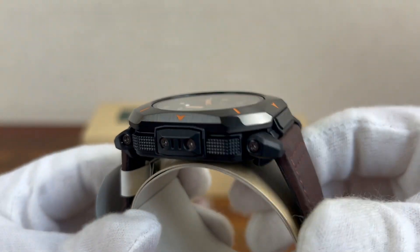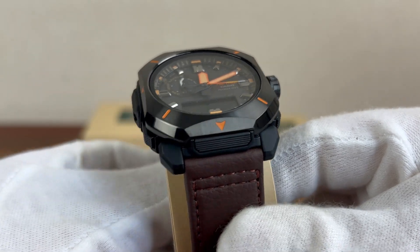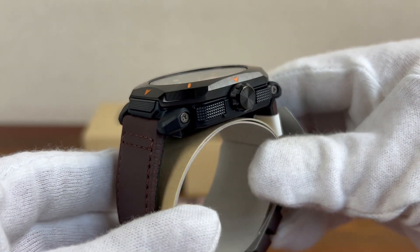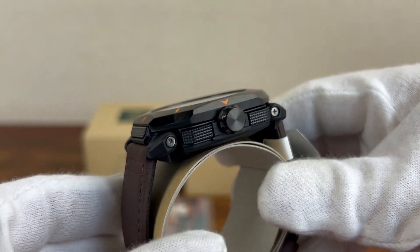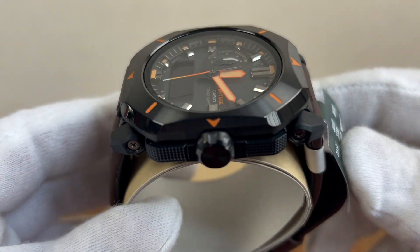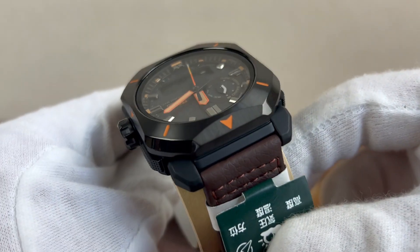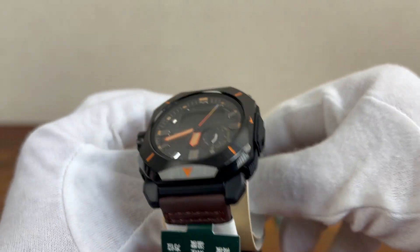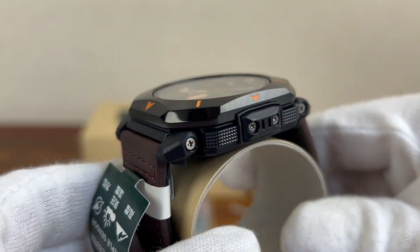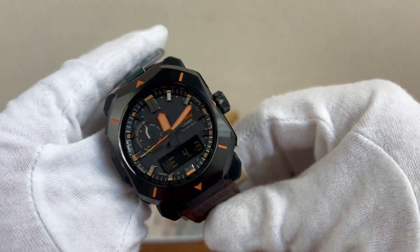It seems to be a very popular watch. If you're looking for ProTrek watches or any other Japanese watch — Casio, Seiko, Orient, etc. — to get the best prices...